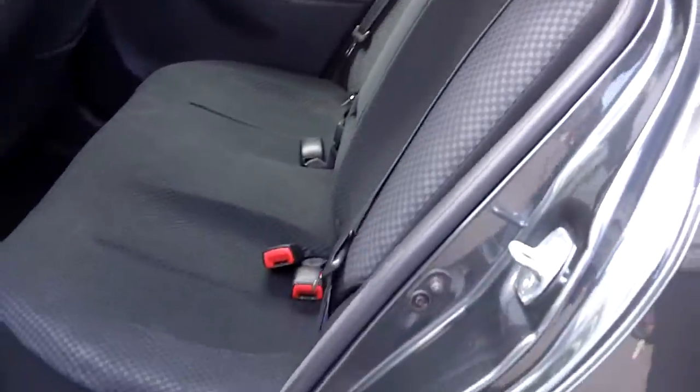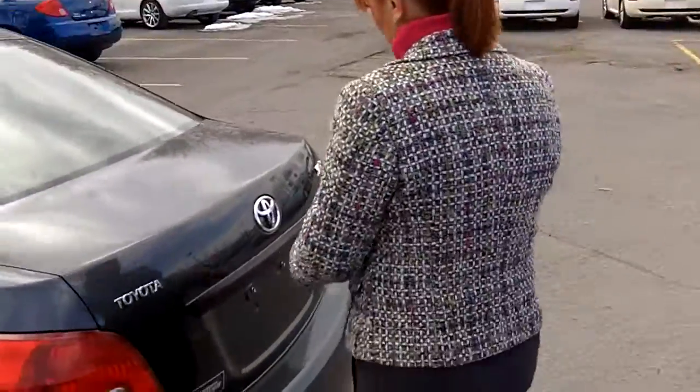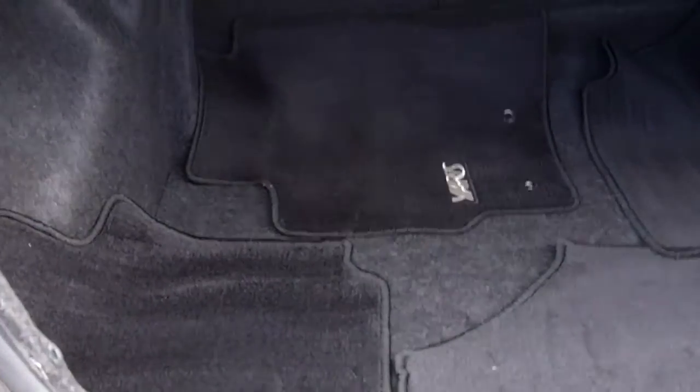There's also an armrest in the middle — if you have two passengers in the back seat, you can pull it down for a bit more comfort. Surprisingly, a roomy trunk as well: very deep, very high, with a low entry point, making it easy to put heavier luggage in.